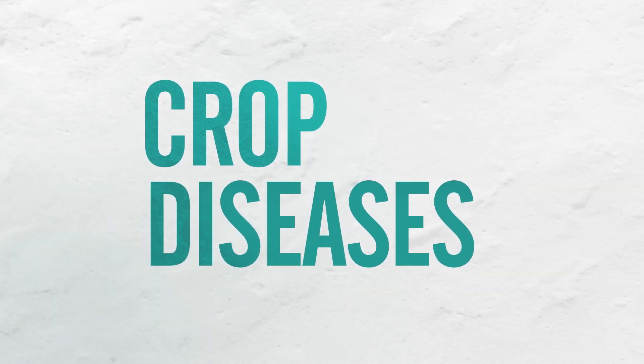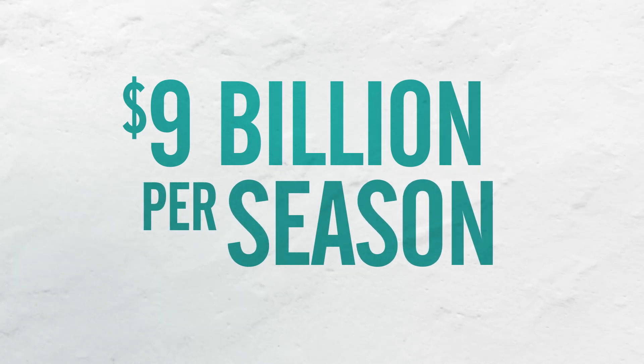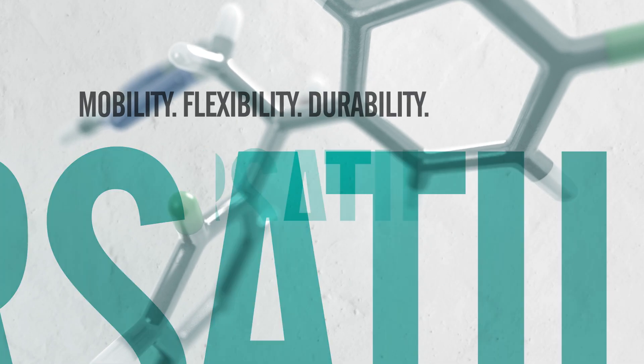Crop diseases cost U.S. growers more than $9 billion per season. That's why fungicides matter. Mobility, flexibility, durability, versatility.